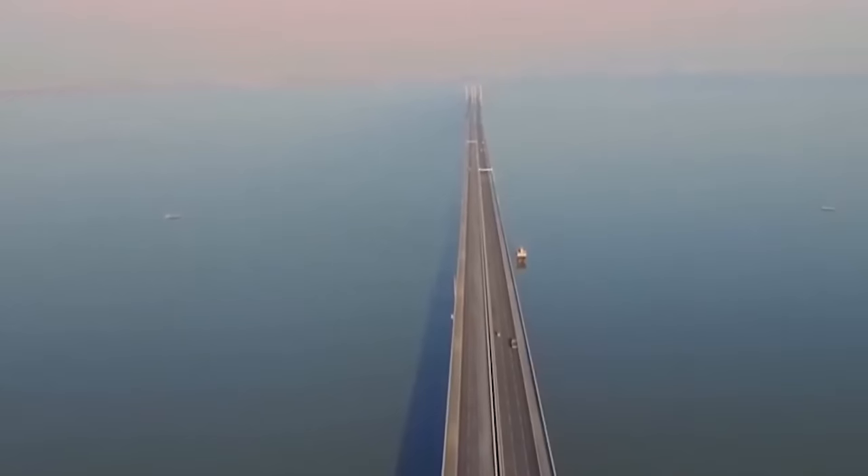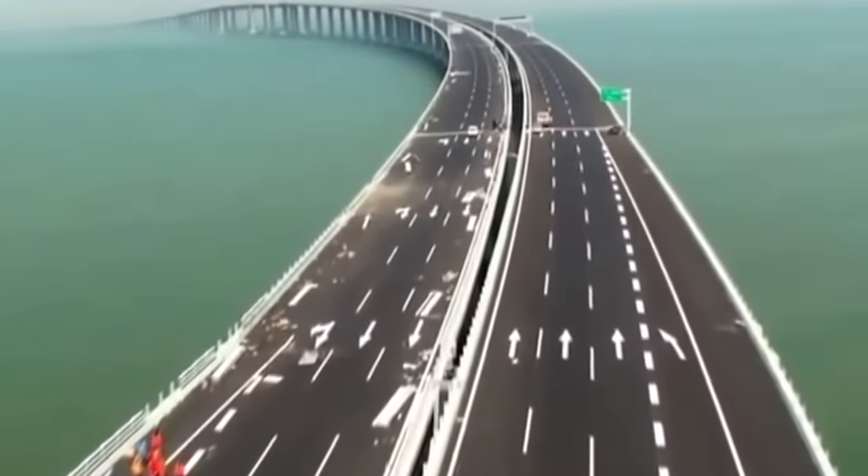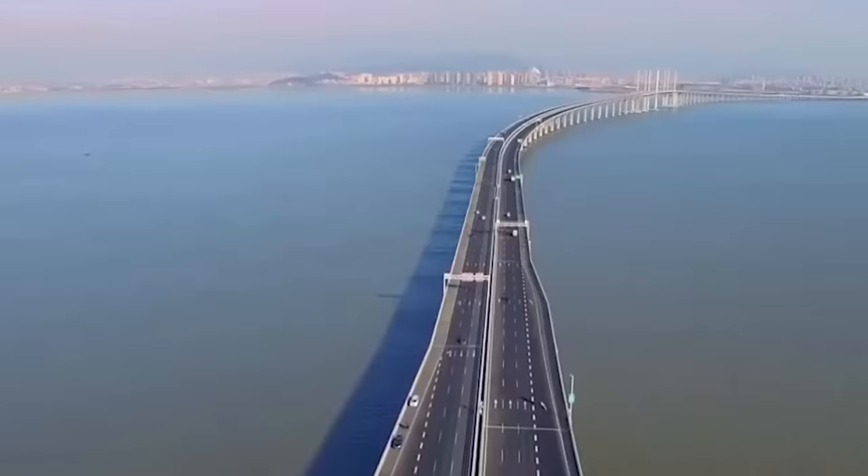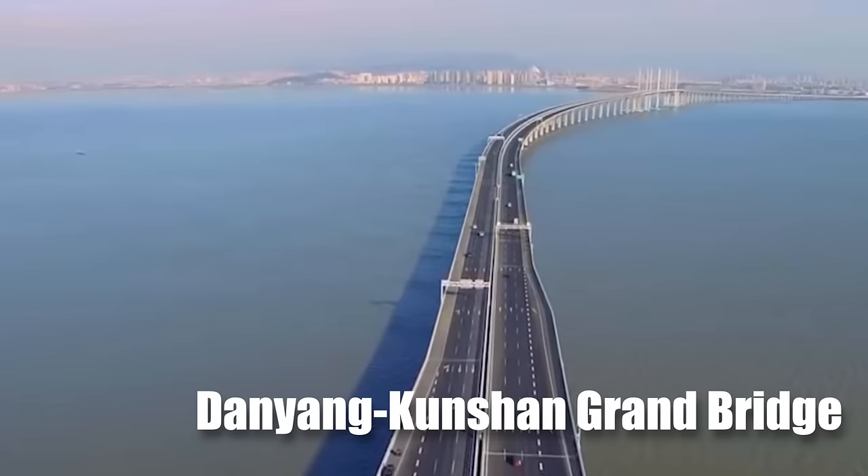Imagine being on a bridge so long you could drive over it for hours and still not see the end. Behold the world's longest bridge: the Danyang Kunshan Grand Bridge.